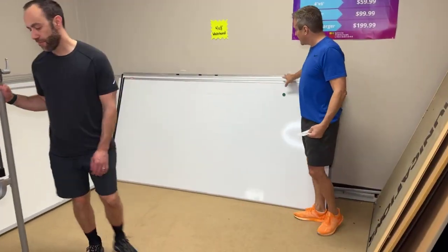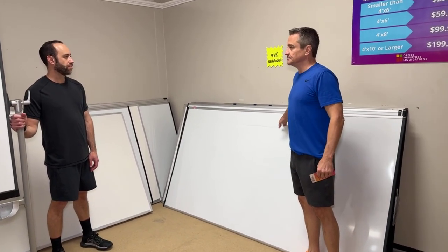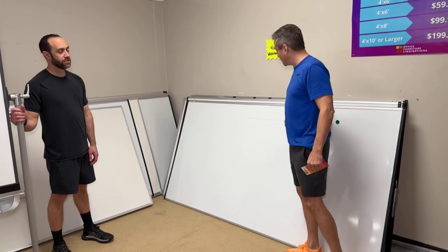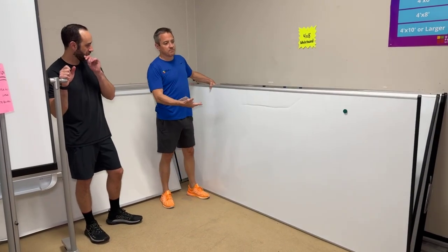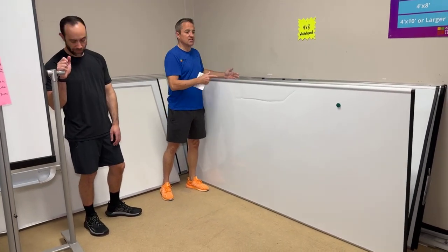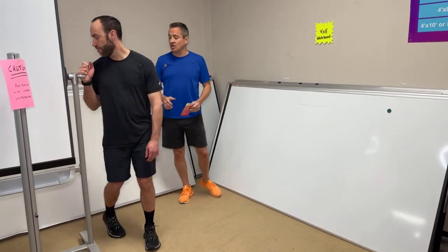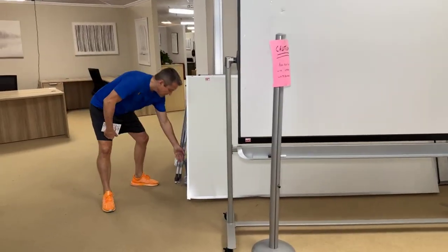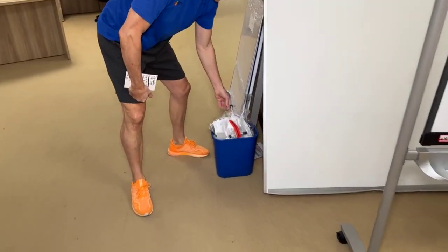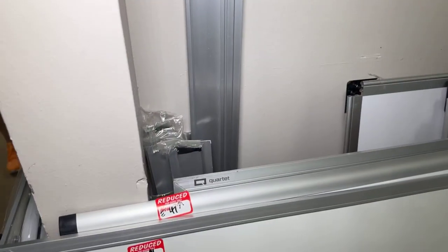Over here we've reduced the price on an enormous amount of whiteboards. Some of these are brand new scratch and dents — this one came with a dent here, but it doesn't impair your ability to write words. Brand new whiteboard, magnetic — we put a magnet on it — $49.99. Some of these are as low as $29.99. If you're worried about not having a tray or hardware, hold on to your butts. Plenty of hardware right here. Some of them even have markers — it's all ready to go. Plenty of trays, all brand new.